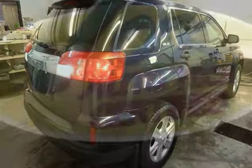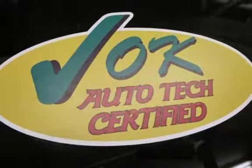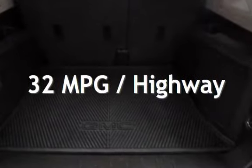This GMC is a great value with less than 18,000 miles on the odometer. Estimated fuel economy for this vehicle is 22 miles per gallon in the city and 32 miles per gallon on the highway. This vehicle is in excellent overall condition.